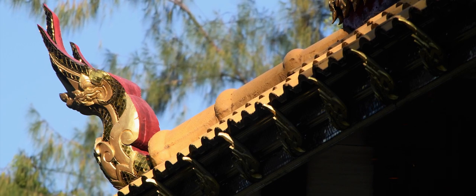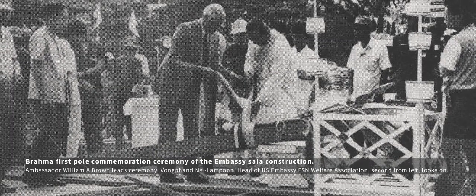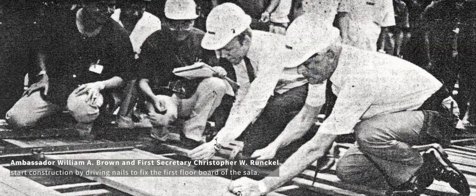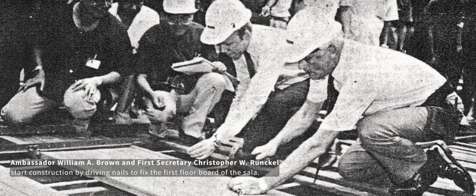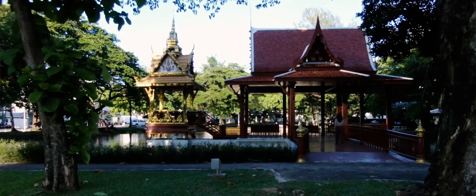It was constructed in the traditional sala way — much like a barn building here in the United States. It was the local staff and the American staff coming together to build it themselves. The ambassador hammered in the first nails. So I think it represents a big part of tradition in Thai culture, and again, it was a way that it brought our two countries together by building it.